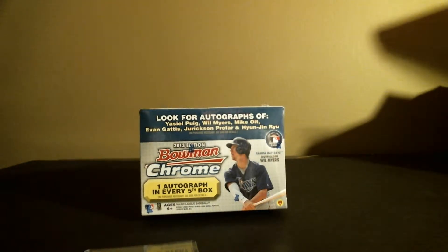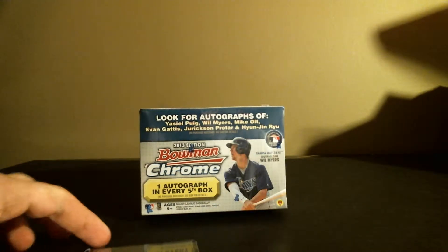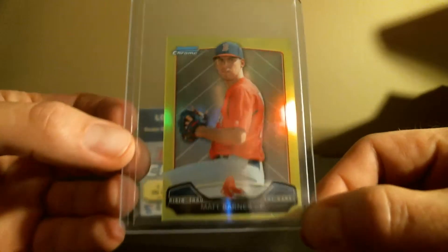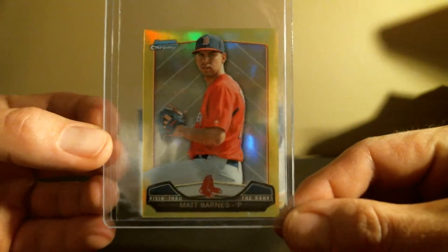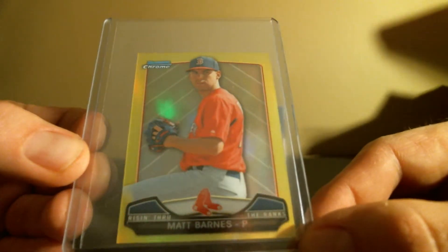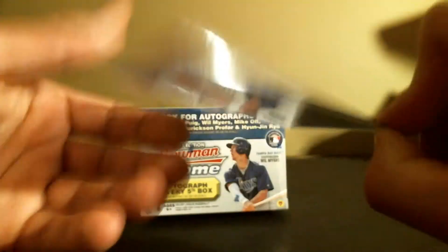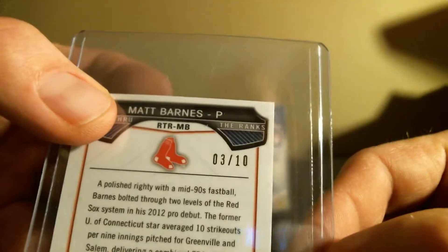Hey guys, back with another Bowman Chrome blaster. I broke one a couple days ago — my audio was really screwed up on my camera, I think I had the wrong setting, so I didn't record it. But I just want to show you what I got out of it. Nothing super valuable, but a pretty nice card: Matt Barnes Rising Through the Ranks mini yellow refractor, actually numbered out of 10.